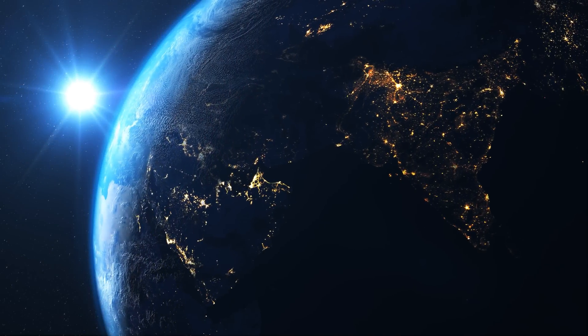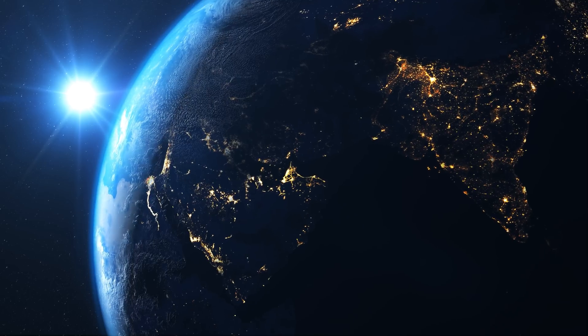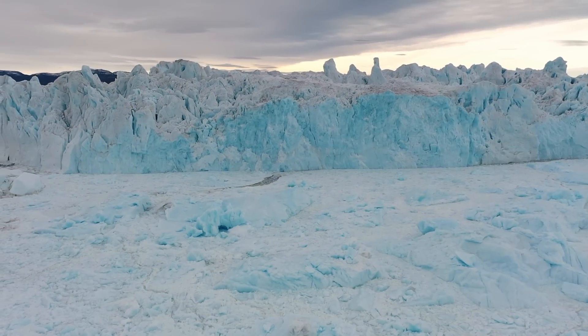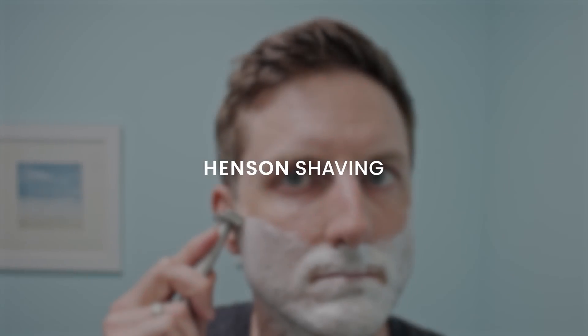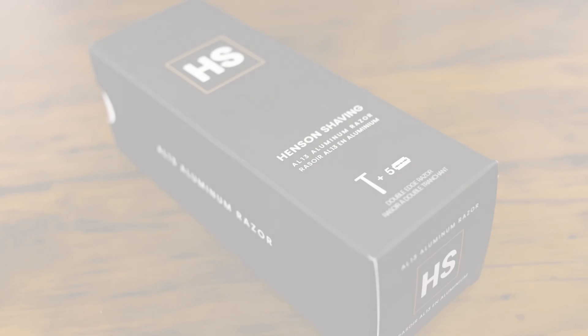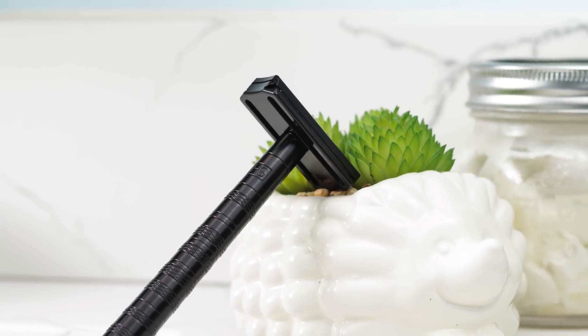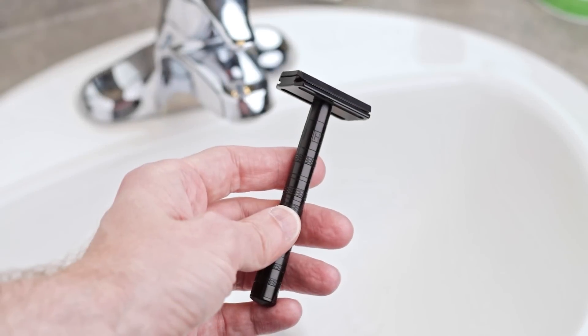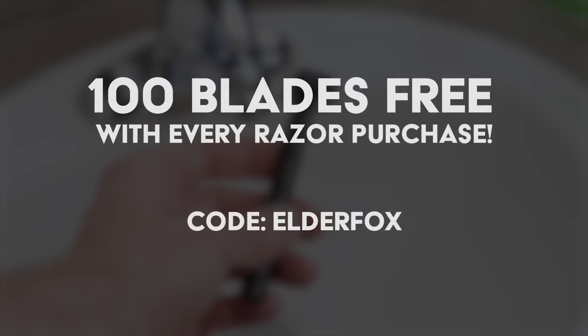Before we continue — did you know that having a razor subscription is a bad idea for not just your wallet, but also the planet? Typical razor subscription programs are responsible for about 7.2 kilograms of CO2 emissions per customer. That's why Hinson Shaving has developed a new business model where you buy just one razor built so well it will literally last a lifetime. The razors are completely plastic free, and so is the packaging. The lifetime warranty means it's the last razor you'll ever need to buy. With the offer they're giving you, you'll get 100 replacement blades for free with every razor purchase when entering the code ELDERFOX at checkout.